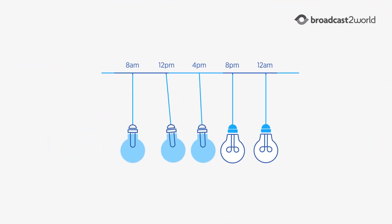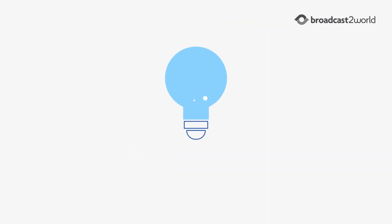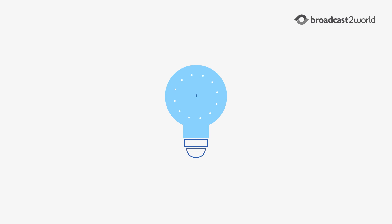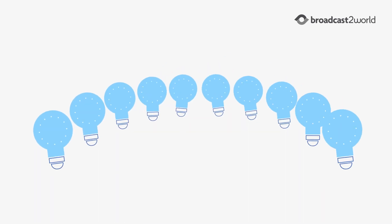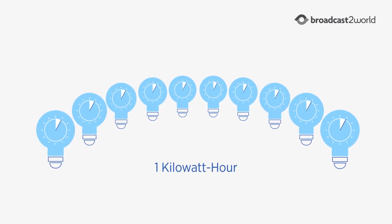The amount of electricity used over a period of time is measured in kilowatt-hours. So a single 100-watt light bulb turned on for 10 hours uses one kilowatt-hour.